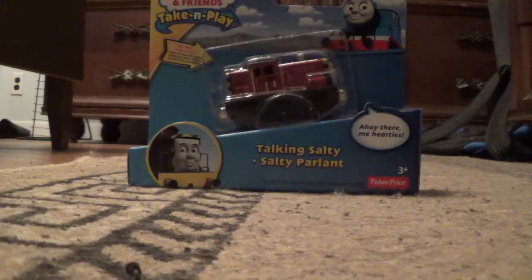He was sitting amongst other Talking Engines, like Talking Spencer, which I already unboxed — the one I bought last week. The Talking James with Castlecrest, Talking Diesel 2014 Edition, and Talking Steven.